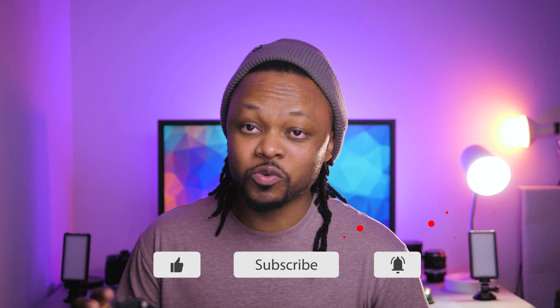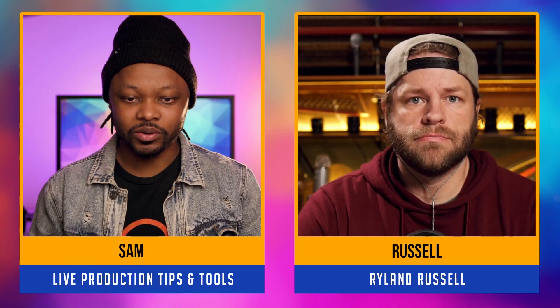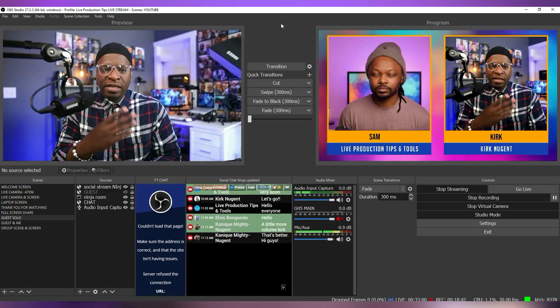Today I'm going to show you a software or platform called Video Ninja that you can use for conferencing. This is a platform I actually use to run my YouTube shows when I have guests, but I wanted to show another side of it.